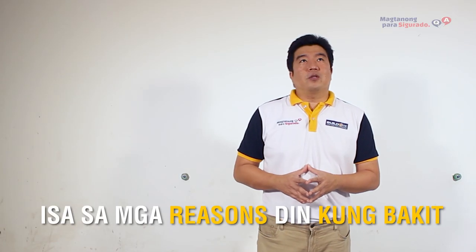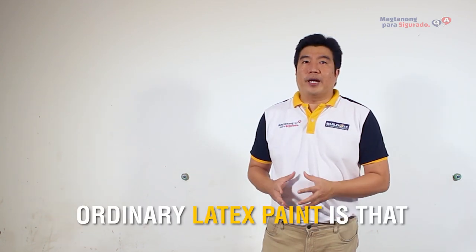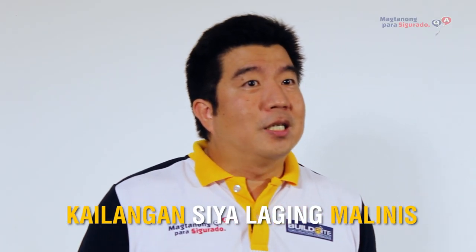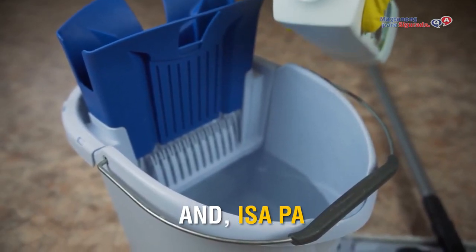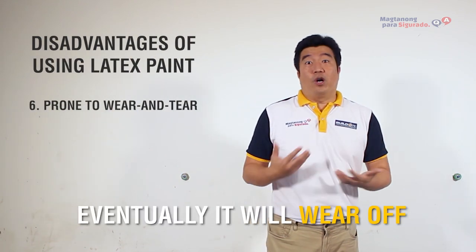Isa sa mga reasons din kung bakit hindi namin ni-recommend yung mga ordinary latex paint is that it has very poor chemical resistance. And obviously, for these areas, kailangan siya laging malinis. So, kailangan mo gumamit ng mga chemicals para malinis yung walls natin. And dahil hindi nga siya chemical resistant, eventually it will wear off.